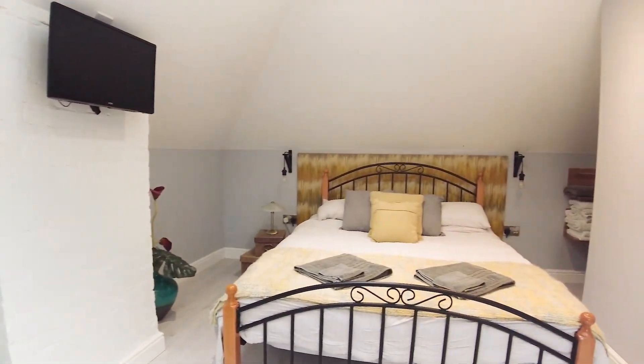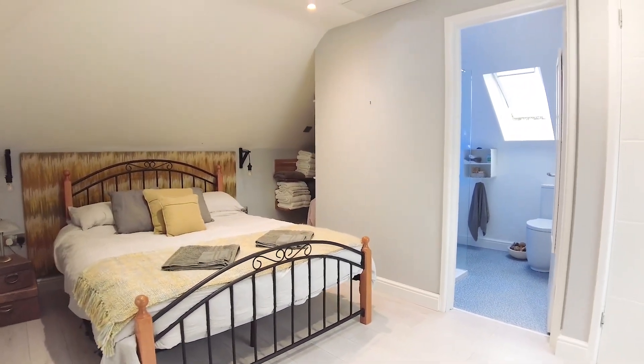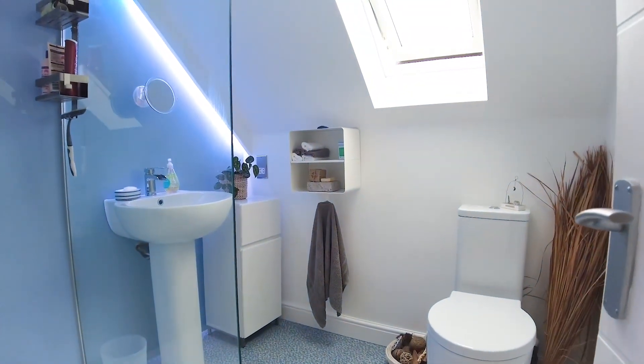Another spacious double room, and this has got the en suite shower room which is a great bonus. The en suite is lovely and modern — you've got the walk-in shower as well, which is fantastic.